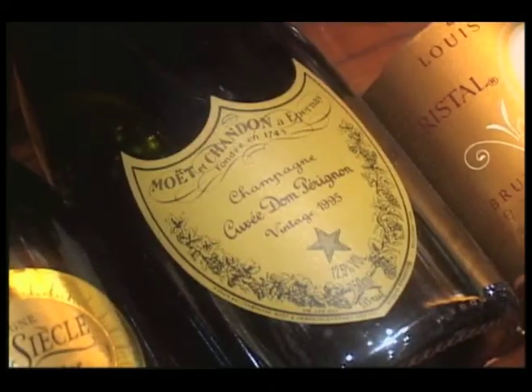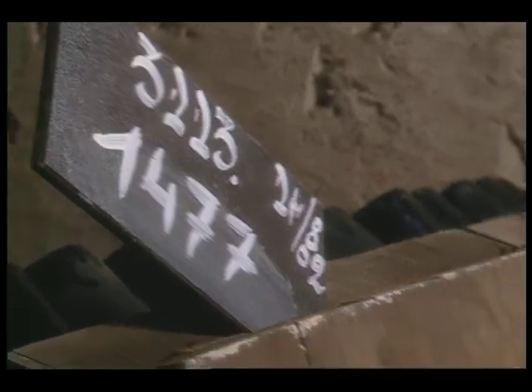The current vintage of Dom Perignon is 95. It will keep for up to 100 years in our cellars. 100 years.